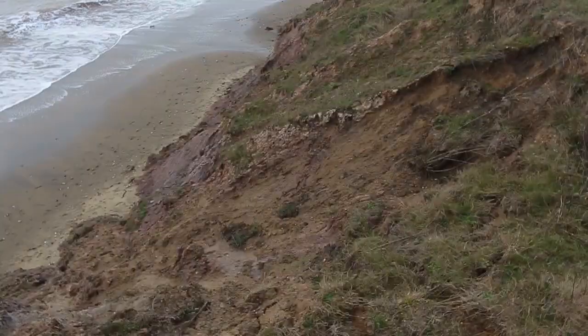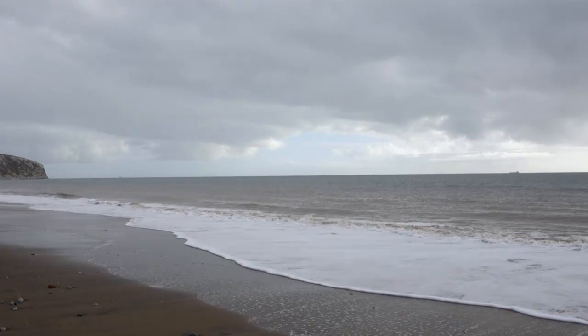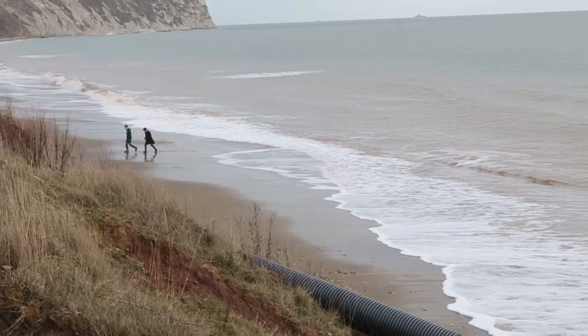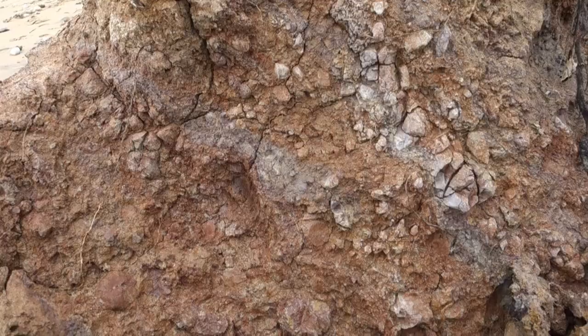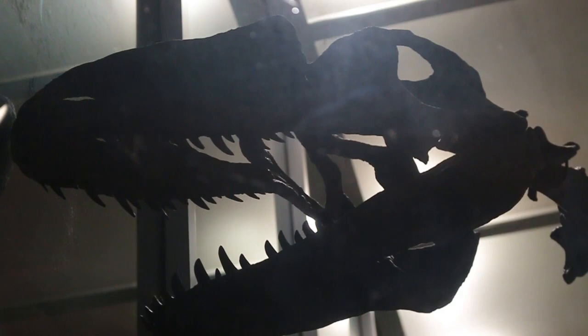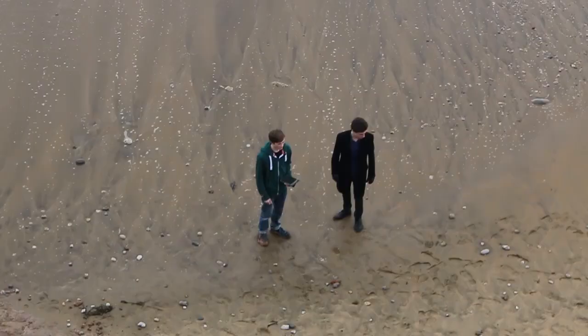The Isle of Wight is a fantastic location for finding dinosaur fossils. The geology of the island means that in two areas along the coast, the well-known Wealden group of rocks are exposed, and it's in these sequences that many dinosaur remains have been found. The island is quite rich in dinosaur species, with more than 20 different ones identified, and some species that were completely new to science when first uncovered here.